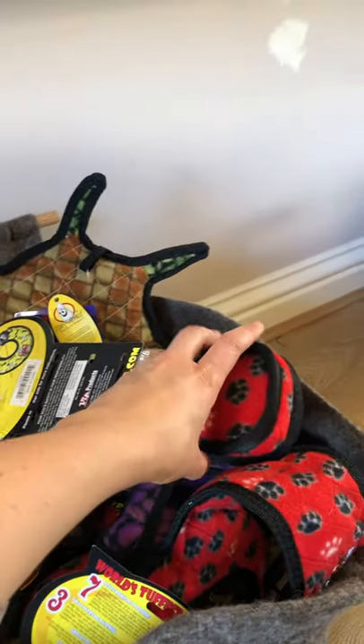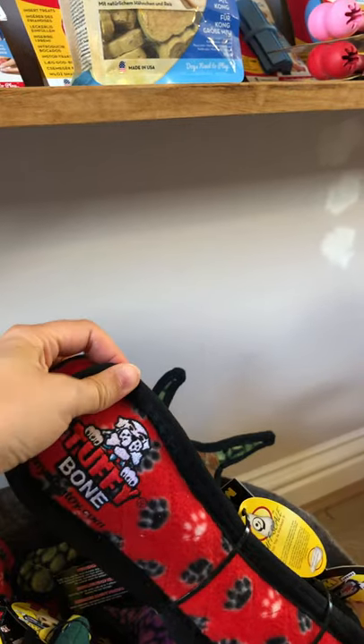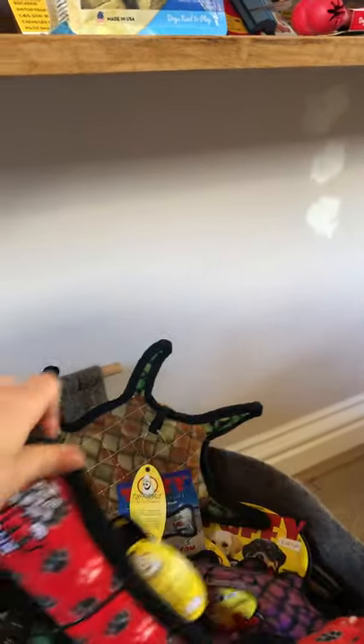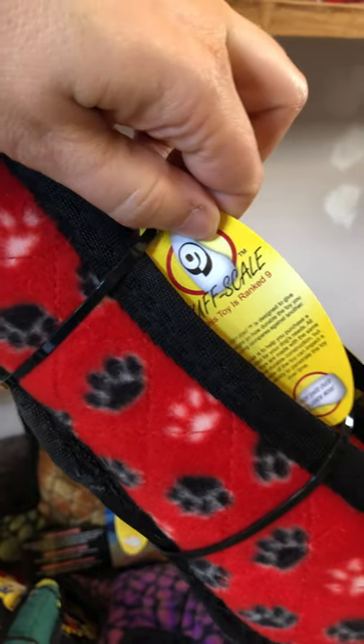Down in these baskets we've got a brilliant range of Tuffy toys — the toughest toy on the market. All double and triple stitched if your dog is one that likes to chew and destroy. They all come with a tough rating; this one has a tough scale of nine.